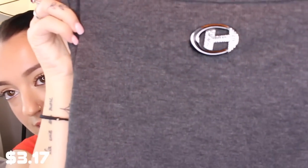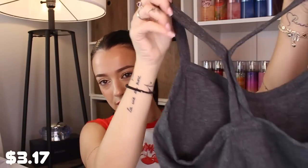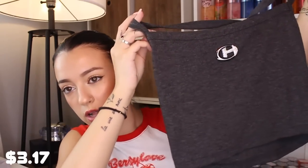Then I got this top — I'm really excited about it because it's a total dupe for the Diesel tops with the little Diesel emblem. It doesn't have the D for Diesel, it has an H, but the idea is there. This little emblem is actually really good quality — for as cheap as it was, you'd think it would be plastic, but it's heavy, sturdy metal. It's like a racerback style in a deep charcoal color.